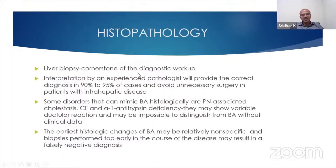As I said earlier, liver biopsy is the cornerstone of the diagnostic workup. It's very important that an experienced pathologist looks at it, and the sensitivity is quite high in these cases, as well as specificity.